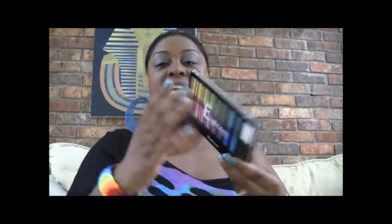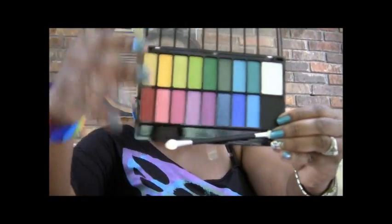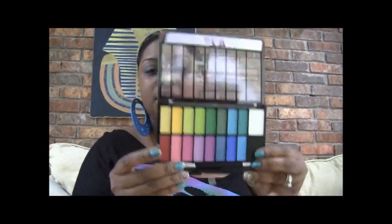You will also win this Perfect 18 palette in Paparazzi — let me show you those colors. Paparazzi looks like this. So you will get both of those Absolute Perfect 18 palettes.